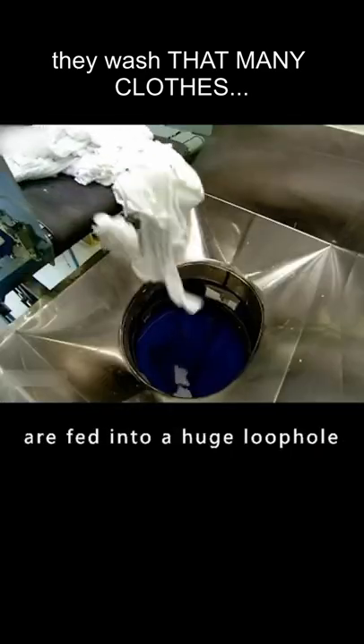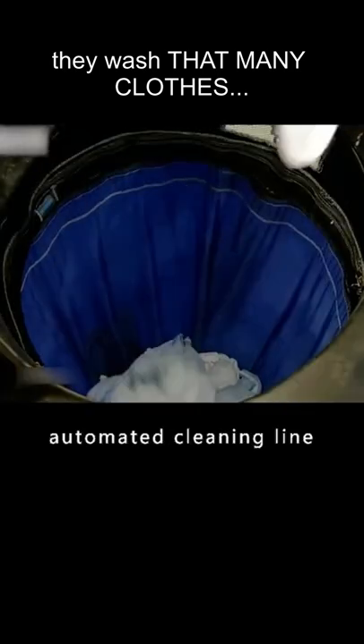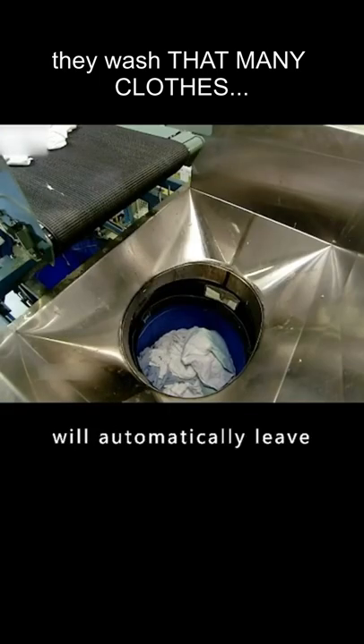All the dirty clothes are fed into a huge opening. At this point, all the clothes officially enter the automated cleaning line. When the clothes in the bag reach 110 pounds, the conveyor belt will stop transporting clothes, and the bag below will automatically leave.